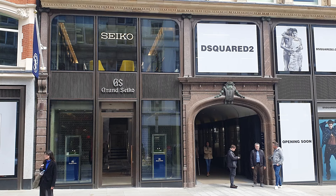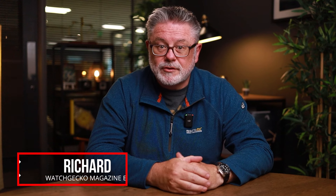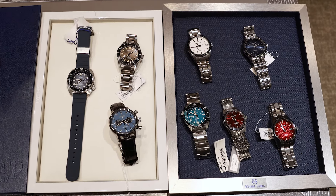Recently we went to Seiko and Grand Seiko's boutique in London. We've already covered some of the best Grand Seiko models, so today we'll be looking at the best Seikos we could get our hands on. We asked the store manager for the most popular models, and then we added a couple of extra ones that really caught our attention.